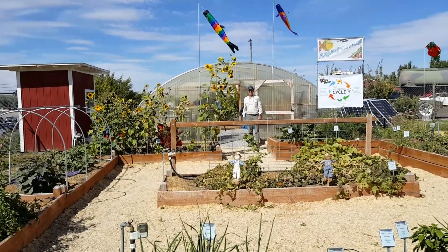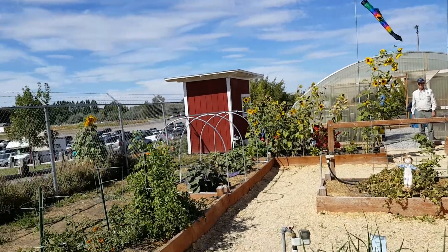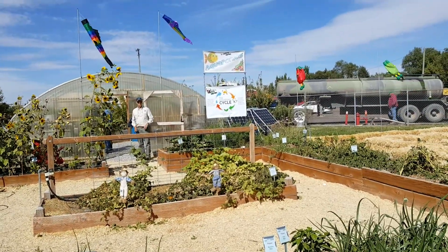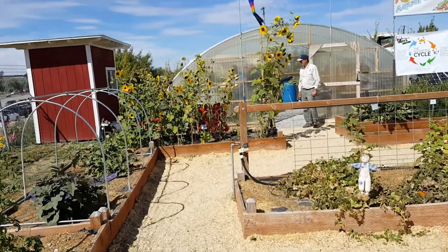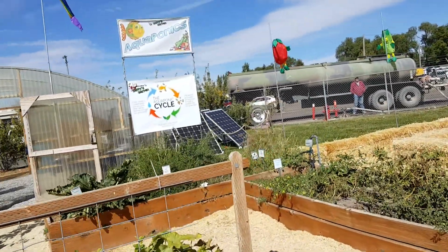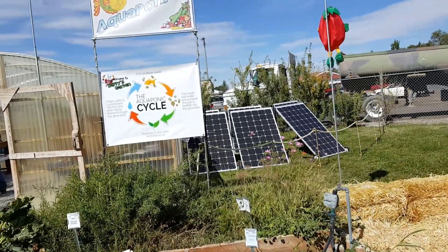We are at the Southeast Idaho State Fair, and they have a really nifty greenhouse aquaponics setup. It's a quite neat little setup. They have solar panels over here on the right — six of them over there.